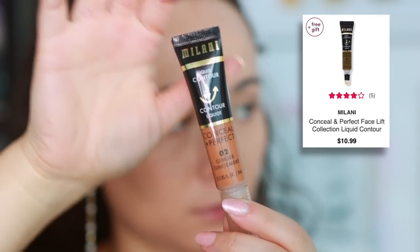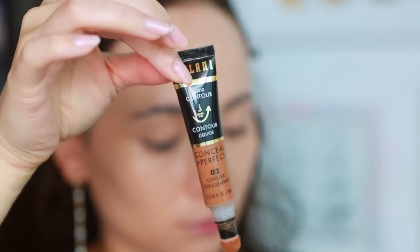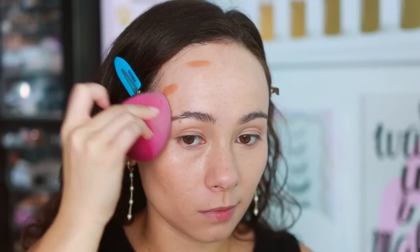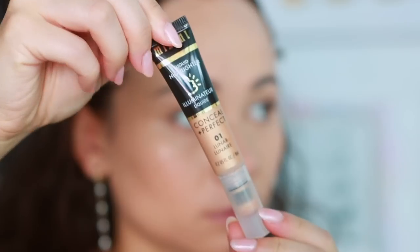The Milani Liquid Contour in shade two, Ginger, is more of a bronzer color. It's a really great liquid contour from the drugstore — it doesn't blend out quite as easily as I'd like but it's not hard to work out. It has more thickness than the Charlotte Tilbury which is more watery, but still blends out pretty easily. Milani did a good job with this as an affordable liquid contour slash bronzer option.